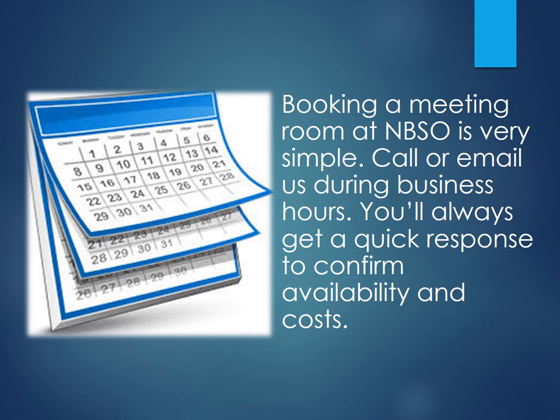Booking an NBSO room is very simple. A phone call or email during business hours will get a quick response to confirm availability and costs.